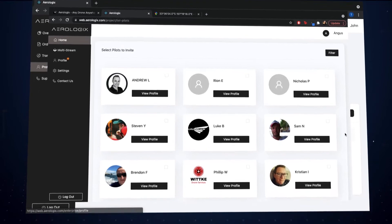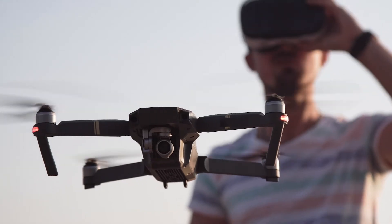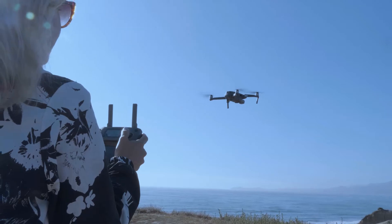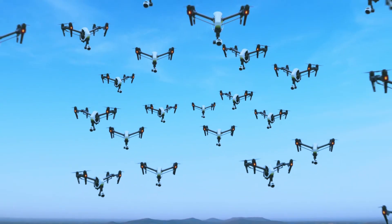Once online, set up a pilot profile with drone type and registration, license and insurance details. After a simple verification process, you'll become an active pilot in the Aerologics network.